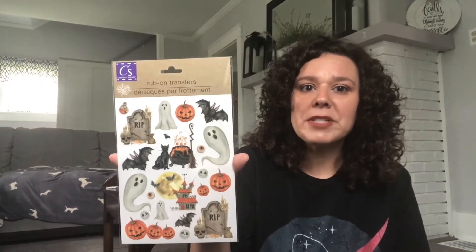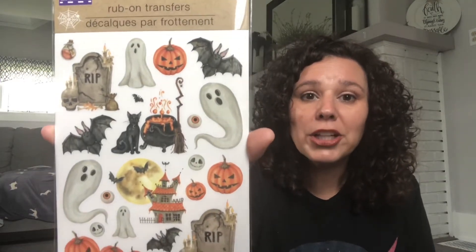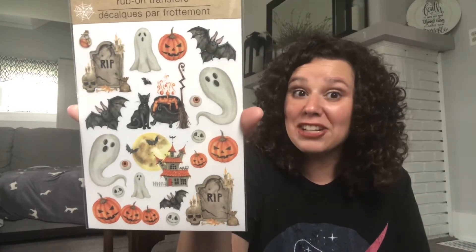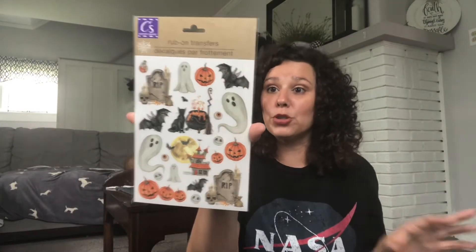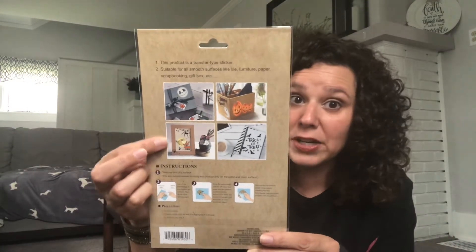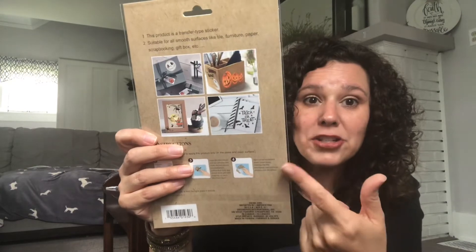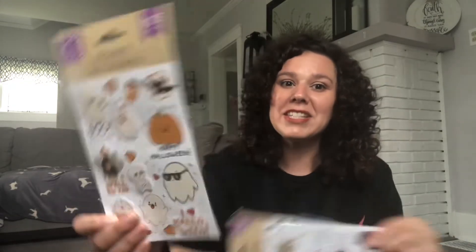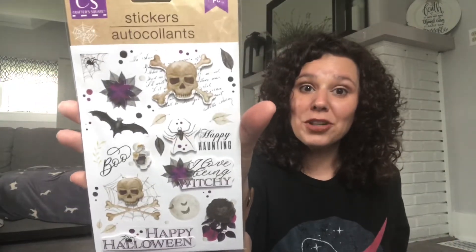More Halloween-themed rub-on transfers — look how cute these are! I'm so excited to use these, and if I don't use them this year, I can always put them away for future use. On the back it shows all the different things you can apply them to: a frame, a gift, a pencil box, journals, or binders. Super excited for those. I also found some Halloween stickers — they are adorable. I'm really liking the cute Halloween theme this year; these will be perfect for crafting as well.